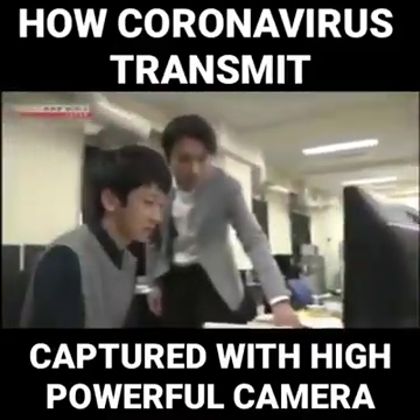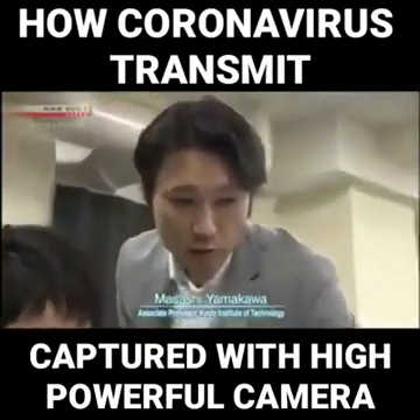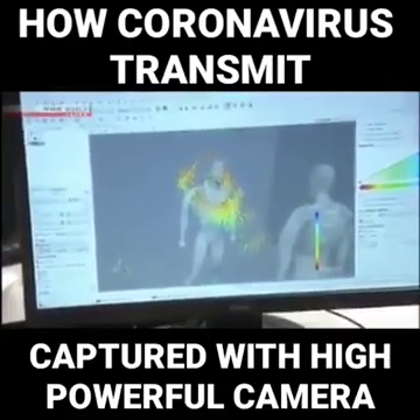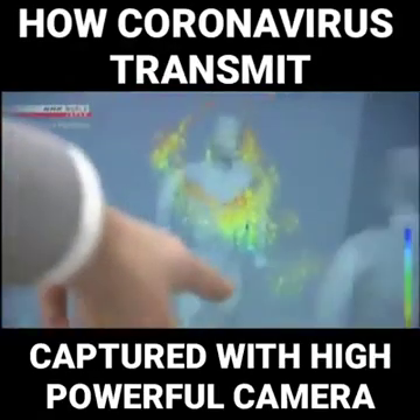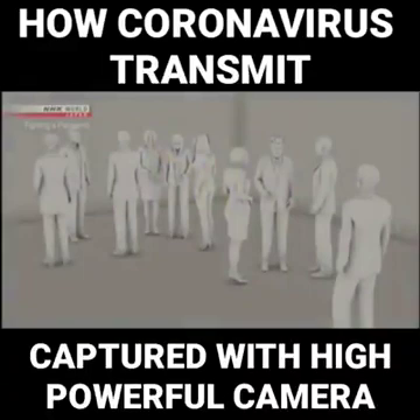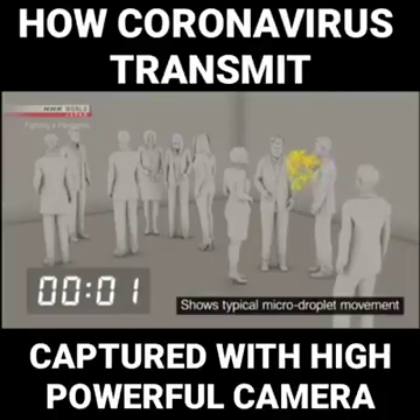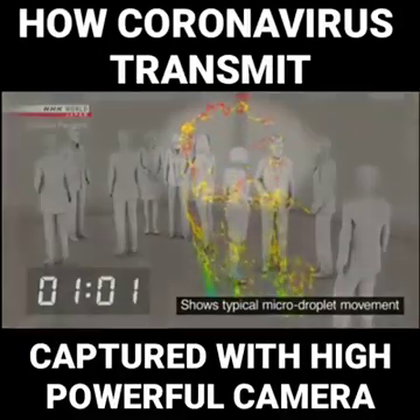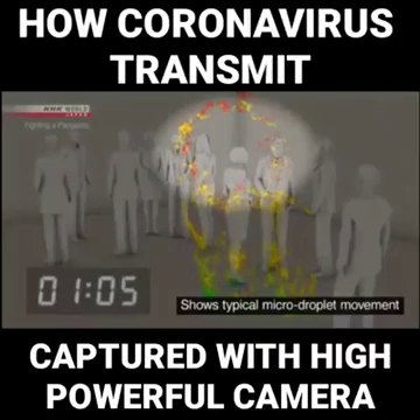The risk of infection through micro-droplets becomes even greater in a closed space with poor ventilation. This lab is simulating the movement of micro-droplets in an airtight room. About ten people in an enclosed space the size of a classroom — a person coughs once and spreads about 100,000 droplets. Large droplets are shown in blue and green; most of these fall to the ground within one minute. But the micro-droplets, shown in red, continue to drift.